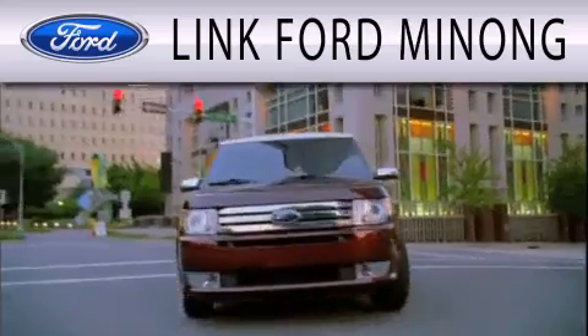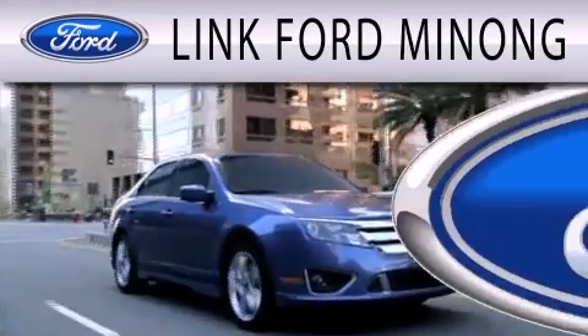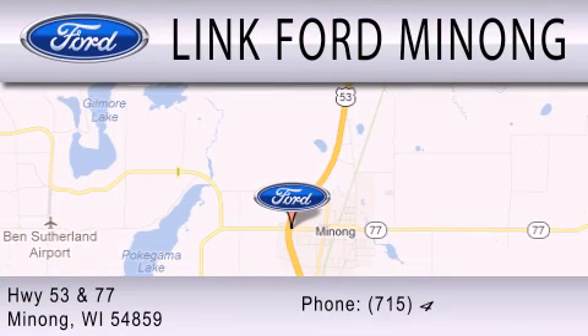Link Ford Manong is dedicated to doing everything possible to ensure that the experience you have selecting your next vehicle is as pleasant as possible. We are located at Highway 53 and 77 in Manong.